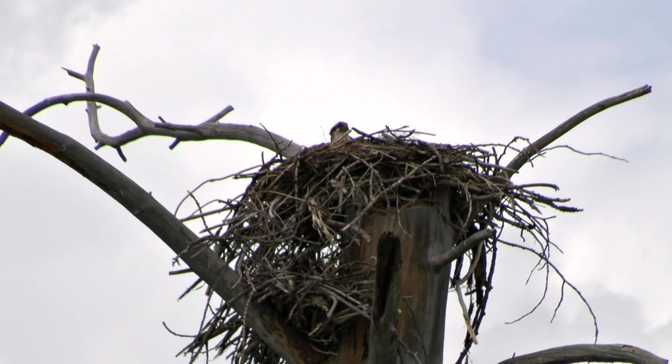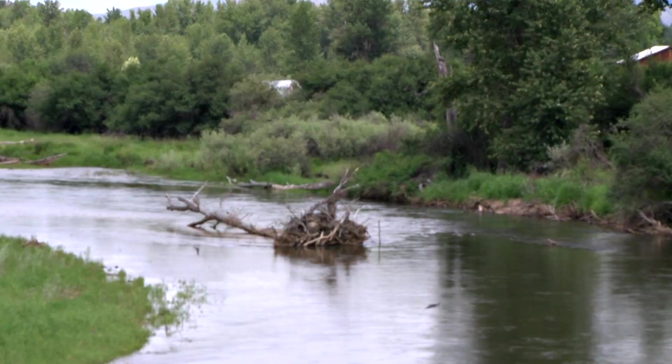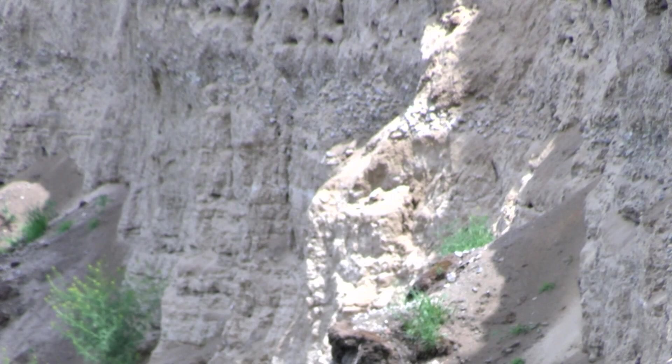Tom takes us to an eroded bank off a slew of the Bitterroot River. Here, hundreds of bank swallows feed and nest. Where you've got both habitat types, the bank swallows need the insects, which are abundantly coming off of the water.